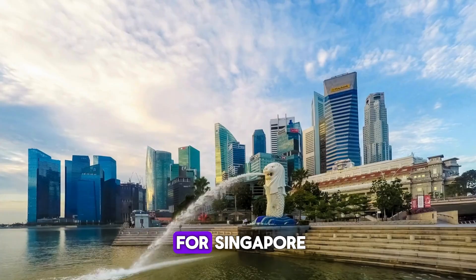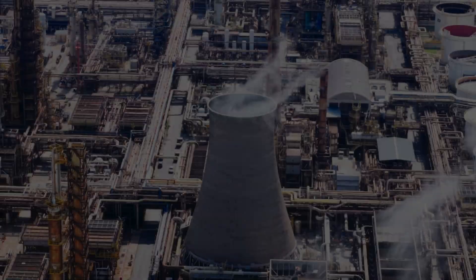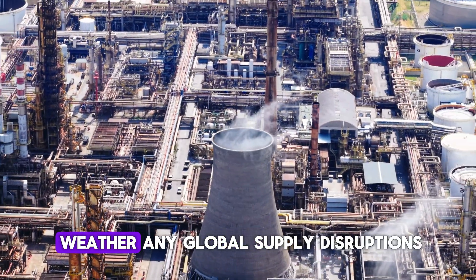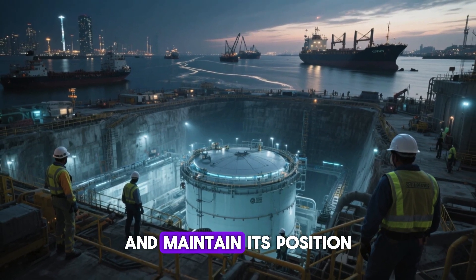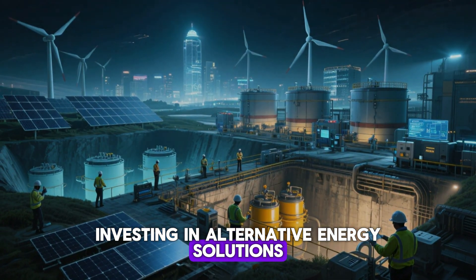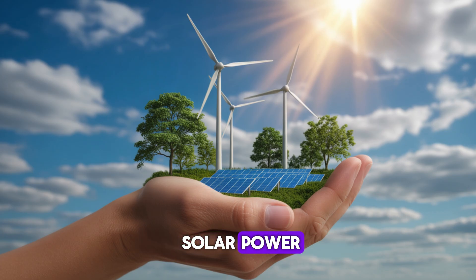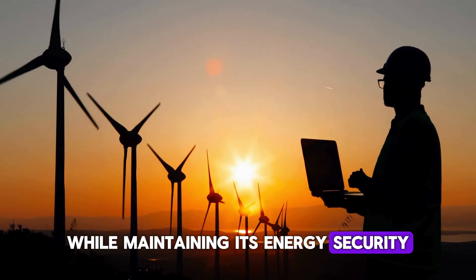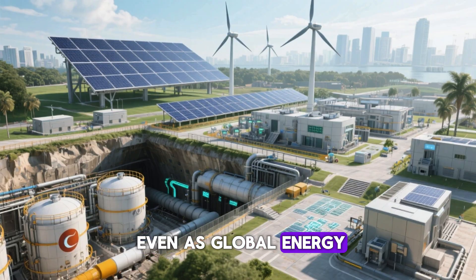Chapter 6: What's Next for Singapore? As Singapore continues to strengthen its energy security and future-proof its economy, the city-state is already taking proactive steps to expand its underground oil storage capacity, further bolstering its reserves and ensuring it can weather any global supply disruptions in the future. This expansion is part of a broader strategy to enhance Singapore's energy resilience and maintain its position as a leader in global energy trade. In addition to increasing its oil storage, Singapore is also heavily investing in alternative energy solutions. As the world shifts towards more sustainable energy practices, Singapore is embracing renewable energy sources such as solar power, wind energy, and bioenergy, understanding the importance of transitioning to greener energy systems while maintaining energy security.